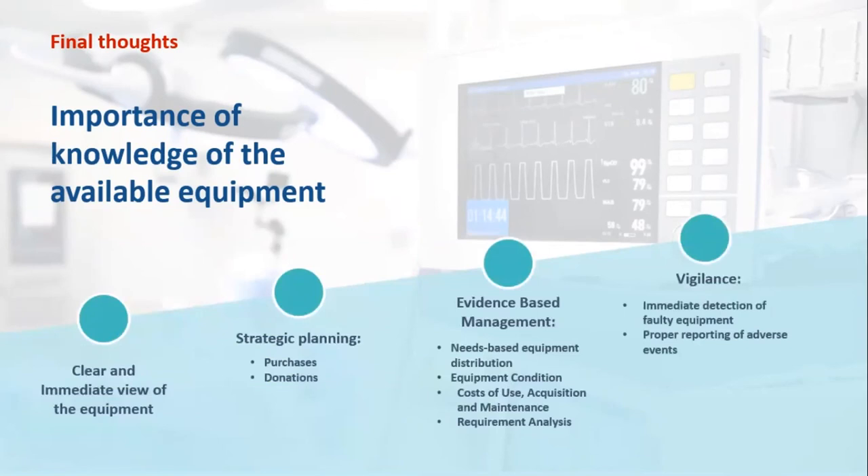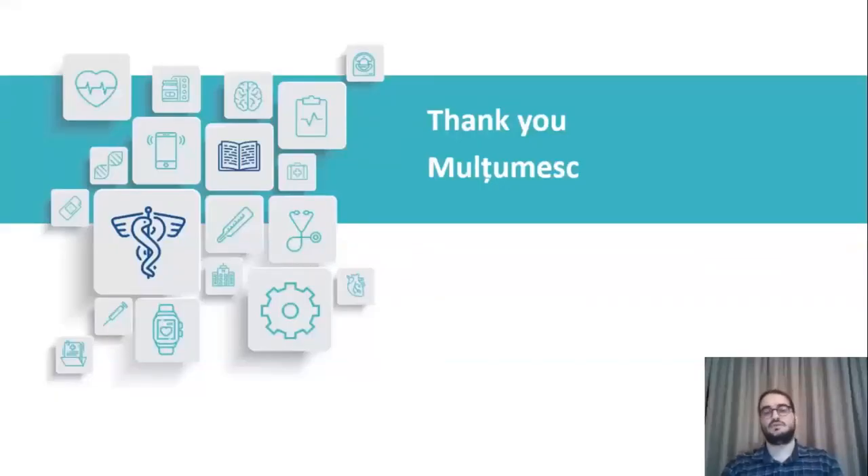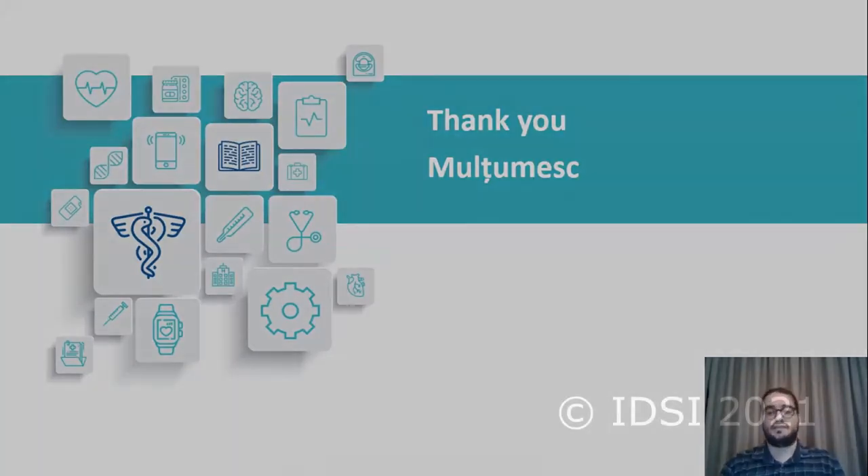Last but not least, vigilance is an important part that can be developed only with a proper inventory, allowing us to immediately detect faulty equipment and properly report any adverse event that may occur. Thank you very much for your attention. This project constitutes a practical application of best-practice medical equipment inventory in Greece, and we believe it will help improve many performance indices of medical equipment in use. We hope it can serve as an example for the implementation of such systems throughout the country in the future. Thank you very much.